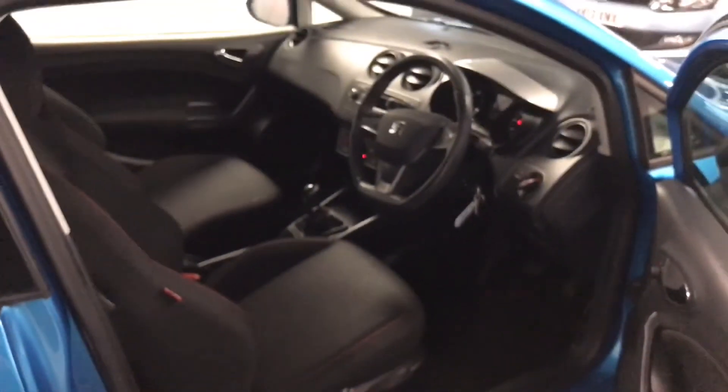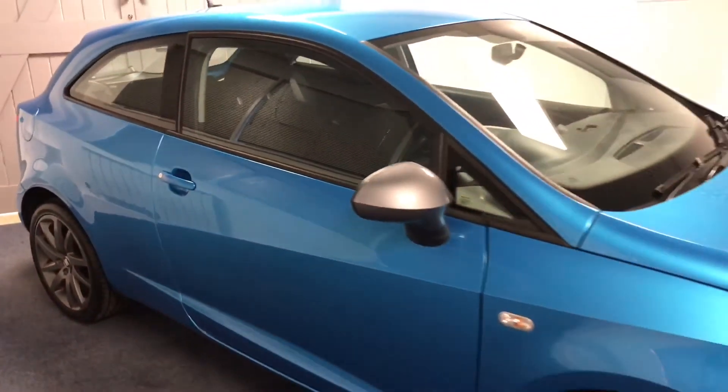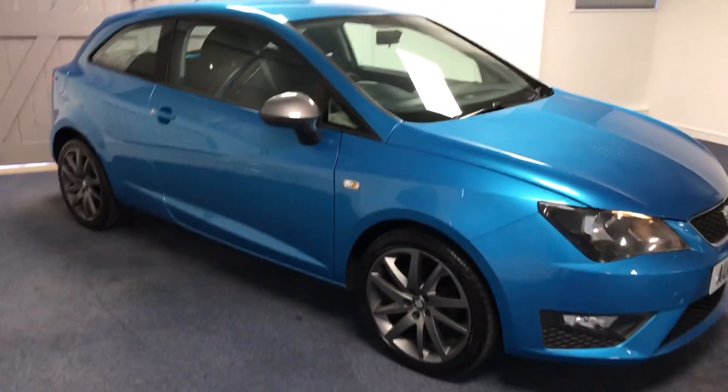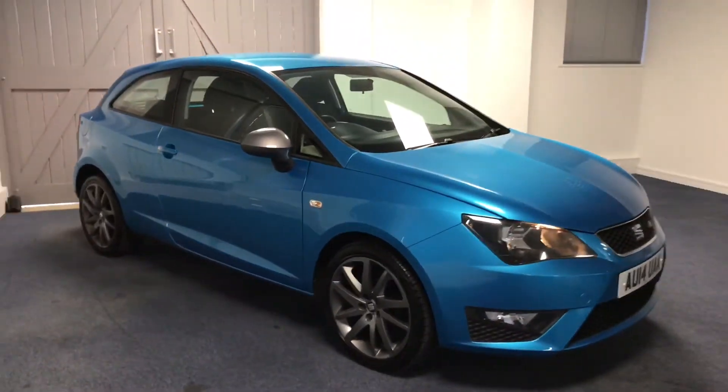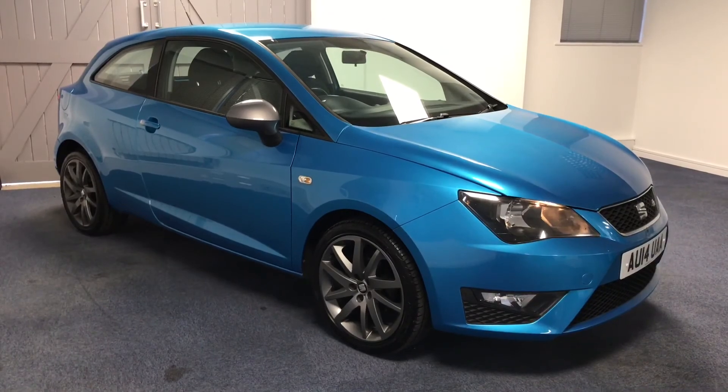All cars come mechanically checked, with six months warranty, six months roadside assistance, and an MOT upon arrival. Please get in touch so we can talk you through our contactless viewing and test drives — we hope to speak to you very soon. Thank you!